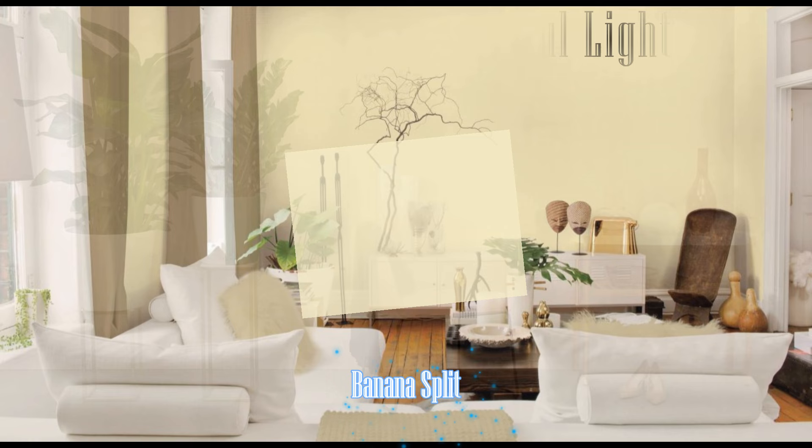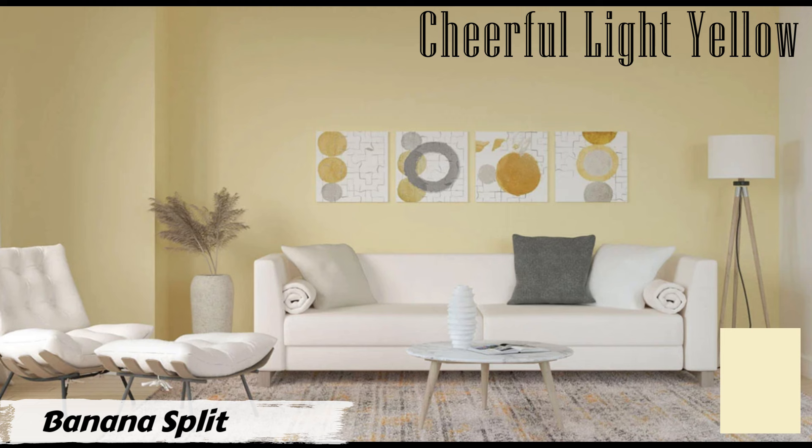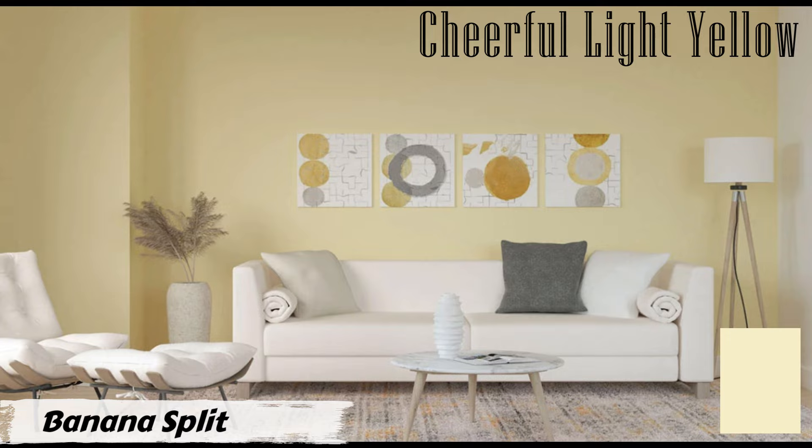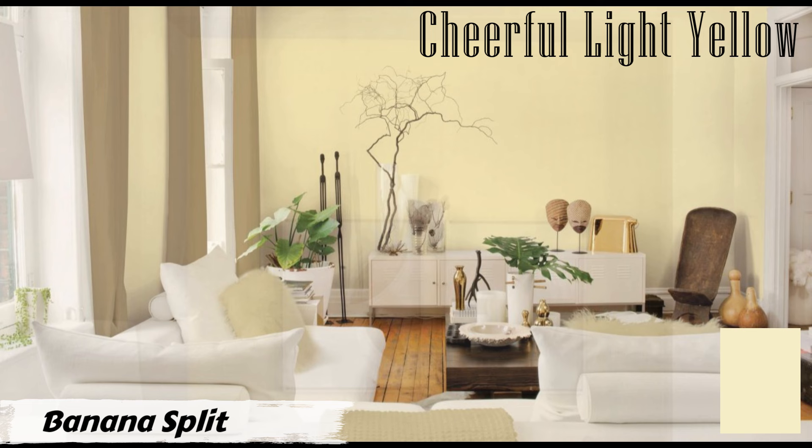Number ten: Banana Split by Behr. Banana Split falls within the light yellow spectrum, boasting a hexadecimal code of #FFEAB1. This shade exudes warmth and cheerfulness, making it ideal for creating a welcoming atmosphere. One of its key benefits is versatility — whether your living room leans towards modern, traditional, or eclectic design, this color can seamlessly blend in and enhance the aesthetic appeal.